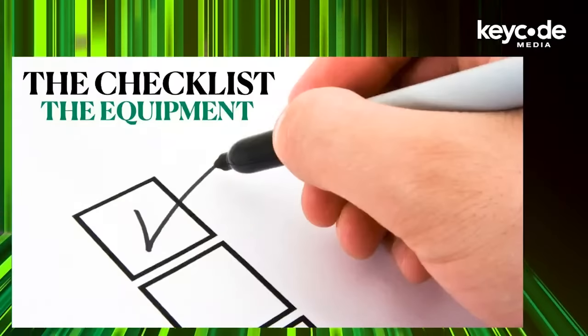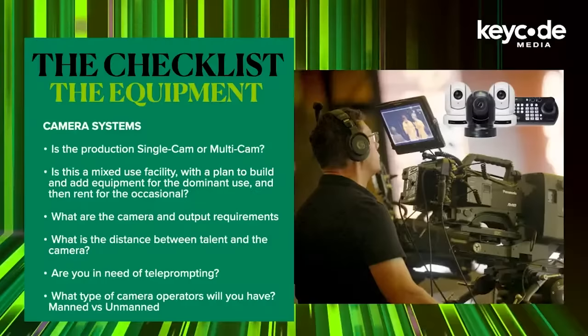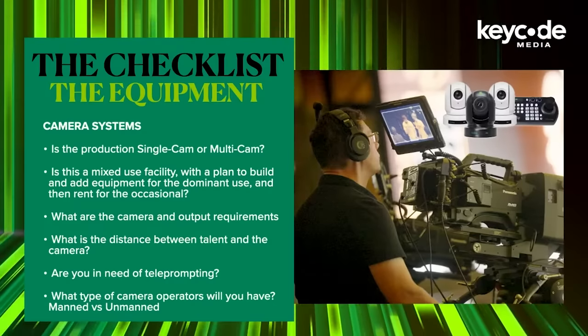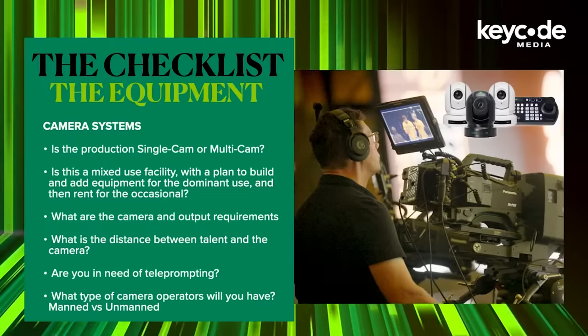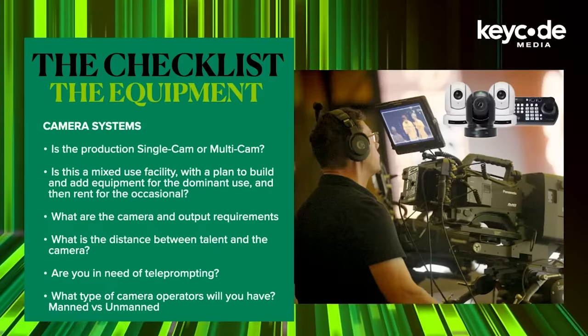Now let's get to equipment decisions. Ultimately, the equipment decisions are going to come down to the final outcome of your budget and deliverables. If you're looking for a cinematic feel, you'll probably put more emphasis on large sensor cameras, while a podcast might put more emphasis on good audio with cameras that are set and forget, like a PTZ setup. Camera systems: is this going to be single cam or multi cam? Is it going to be mixed use? Is the plan to build and equip for the dominant use and then rent for the occasional needs? What is the camera and the outputs required? Are you going to need large sensor cameras? What is your resolution going to be? Where does 4K figure into all of this? What about your delivery platform? What is the distance between the talent and the camera? How is that going to impact lens and zoom decisions? Are you in need of teleprompting? Manned or unmanned with PTZ cameras?